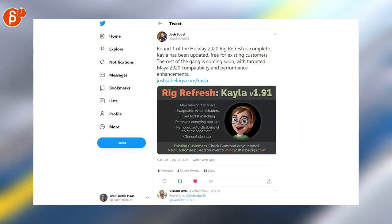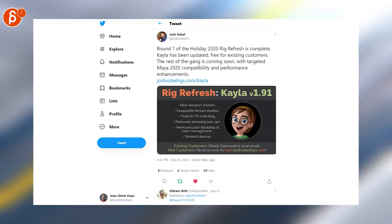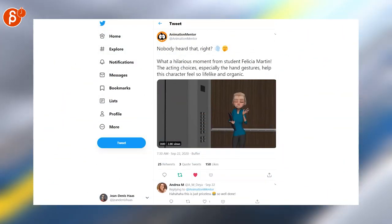Josh is posting a refresh and he has overall a refresh with his Gumroad page. Go check out his Gumroad page and his products in general. Another cool animation, this time by Felicia Martin of Animation Mentor.